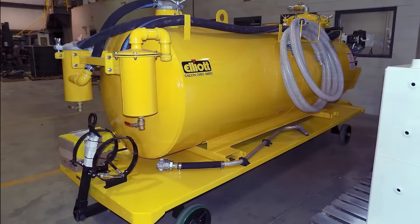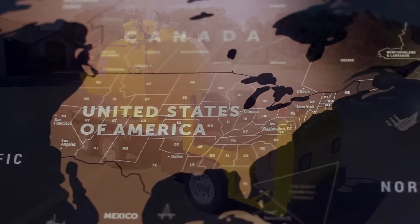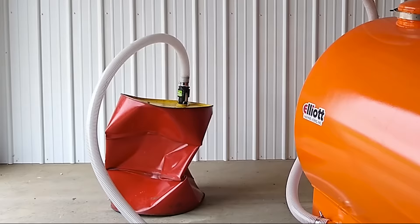Factory installation or ship-out options are available at many of our authorized centers throughout the U.S. and Canada. See for yourself why they call them super suckers. For more information, visit us at elliottmachine.com.